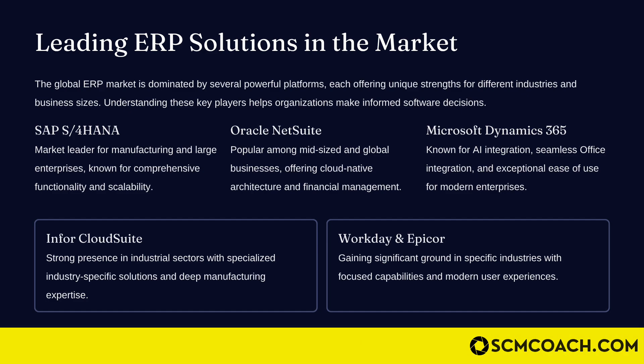Oracle NetSuite is more popular among mid-sized and global companies, offering cloud-native architecture and financial management. Microsoft Dynamics is popular with mid-sized and smaller companies — the beauty being that, as a Microsoft product, it integrates very well with the Microsoft Office suite, making it a relatively easier ERP to use. Infor CloudSuite is known for its strong presence in industrial sectors with specialized, industry-specific solutions and deep manufacturing expertise. Epicor is also gaining ground in specific industries with focused capabilities and a modern user experience.